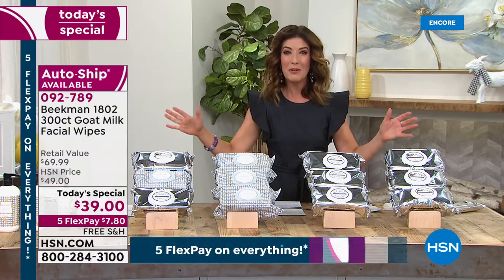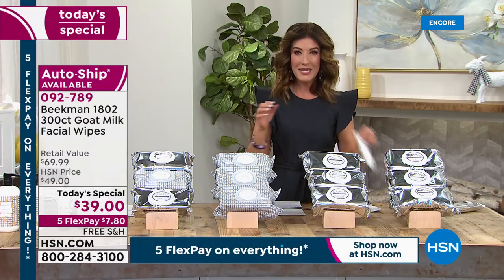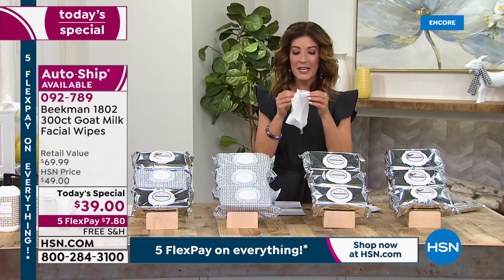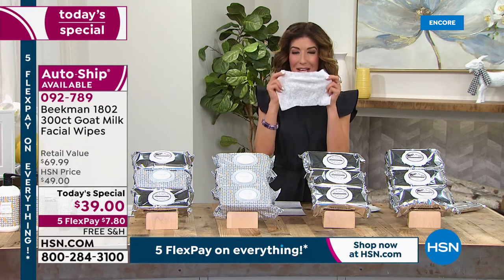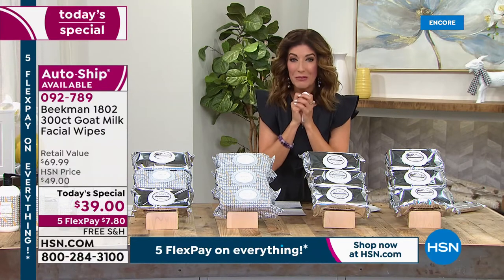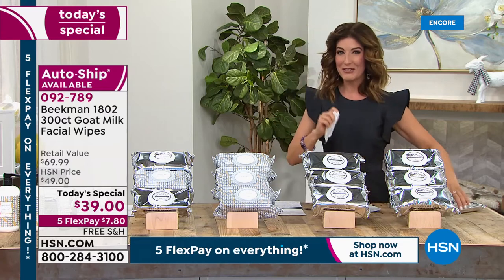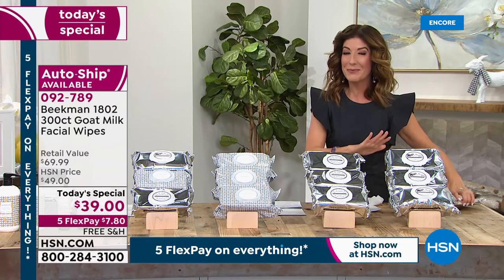This is an HSN clean beauty brand that brings you a true four-in-one. It's an amazing wipe that's going to cleanse, exfoliate, and hydrate. They're anti-aging and they smell amazing. We're going to launch a brand new fragrance, but first I'm going to show you what you're getting here tonight, because we only get to do this once a year.